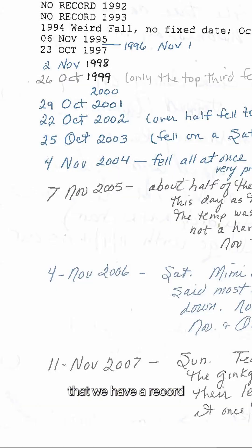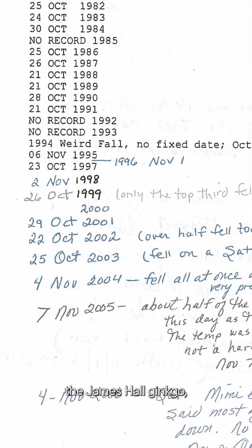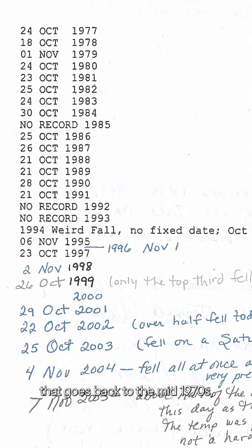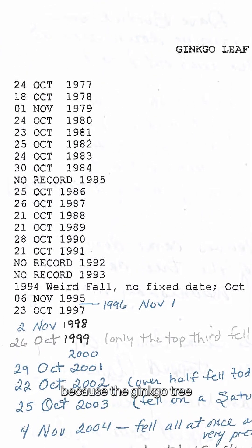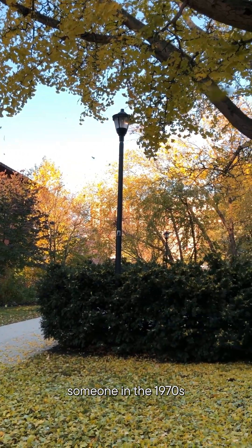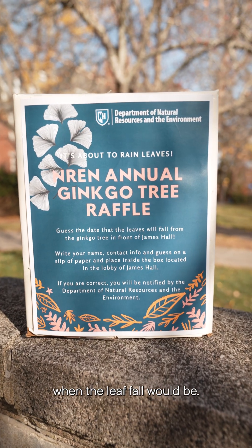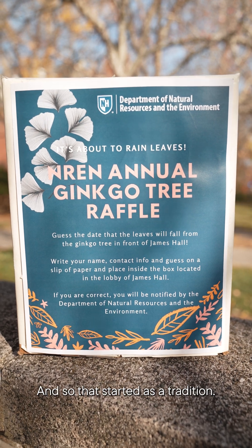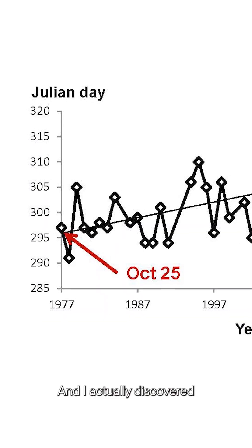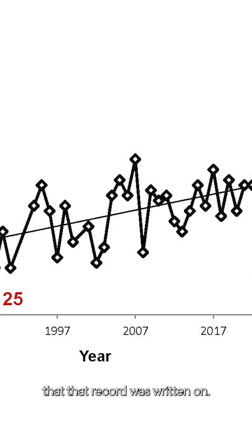We have a record for a particular tree — the James Hall ginkgo — that goes back to the mid-1970s. Because the ginkgo tree has this iconic leaf drop, someone in the 1970s thought it would be a fun activity for students to vote on when the leaf fall would be. That started as a tradition, and I actually discovered a handwritten piece of paper that the record was written on.